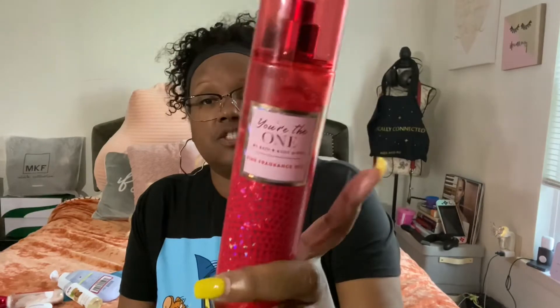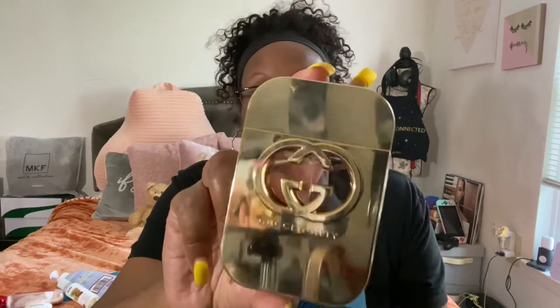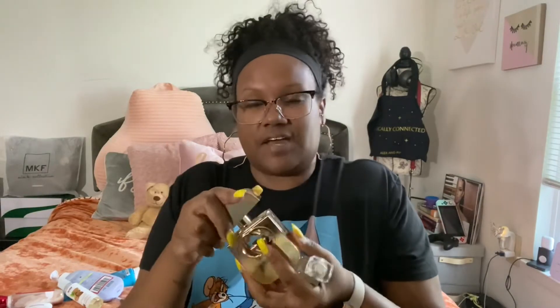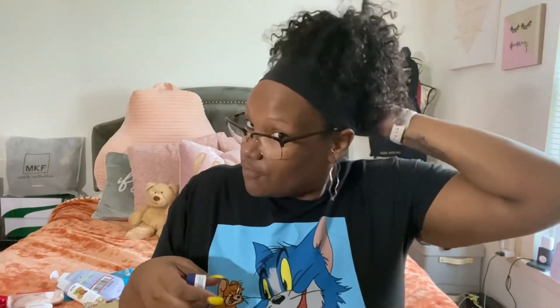During the day I layer my fragrances. Today I wore 'You're the One' body spray, then layered Dua Fragrances Hypnotizing Venom on top, and finished with Gucci Guilty — I smelled amazing all day. I also use Aquaphor or Vaseline on my lips every morning before I start my day.